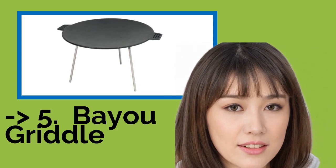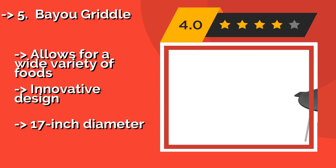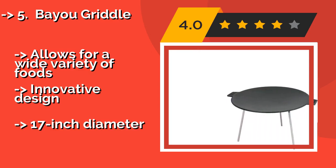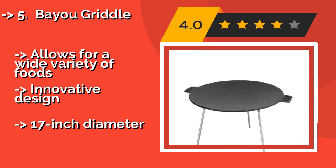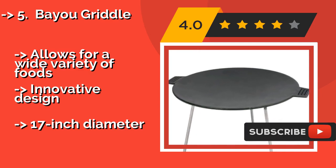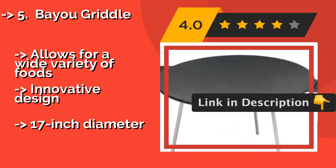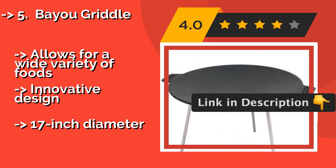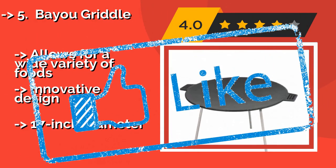Number five is the Buy a Griddle. Consisting of a thick, round, flat top and three short legs, the Buy a Griddle — around $33 — can help a talented outdoor chef reach unprecedented culinary heights on any campfire. Once it heats up, an experienced spatula artist can use it to feed the entire hiking party. It allows for a wide variety of foods with its innovative design, but has a 17-inch diameter.